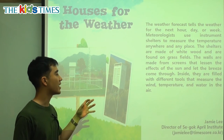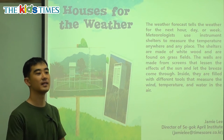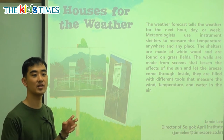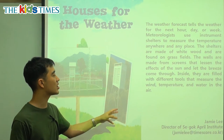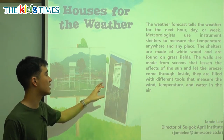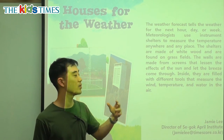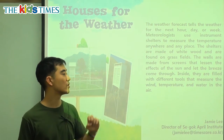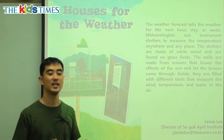Inside, they are filled with different tools like a thermometer and different barometers that measure air pressure and things like that — tools that measure the wind, temperature, and water in the air. So these tools show how much wind there is. Is it a strong wind? Temperature — is it hot or cold? And how much water is in the air? Is it going to rain? Is it very dry?